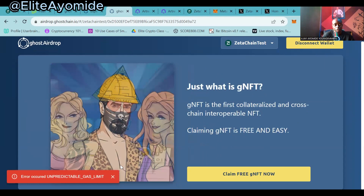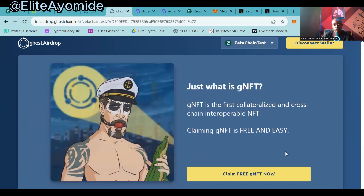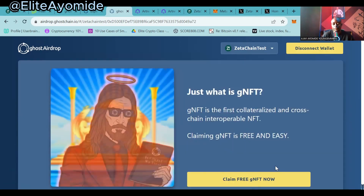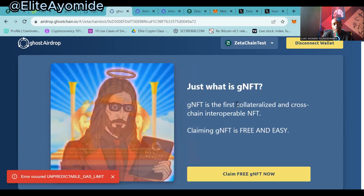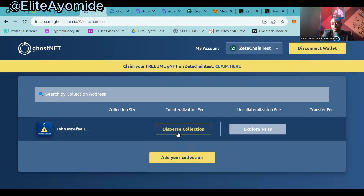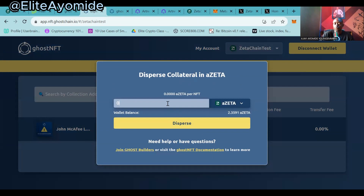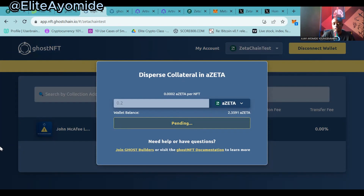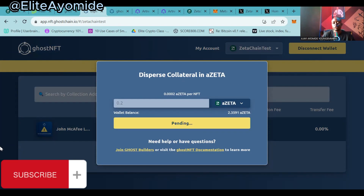It's giving us an error — 'unpredicted gas.' I think our gas fee is not enough; we may need at least five tokens to cover the gas fee. Let's interact with the dApps while leaving the NFT for now. Click on 'Disperse NFT,' input any amount of tokens you want to add as collateral. Everything you're doing is trying to create transaction counts on ZetaChain, which is very important. Click on this, click on 'Confirm,' and you are confirmed.